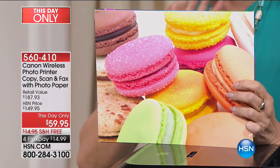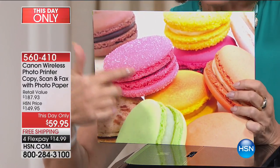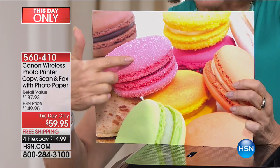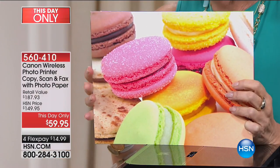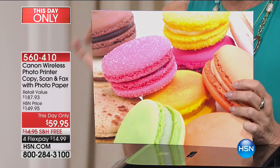Look at just the sugar on that, the separation — it is amazing. At $59.95, four flex payments, less than $15 to get this home. Get it while we've got it.